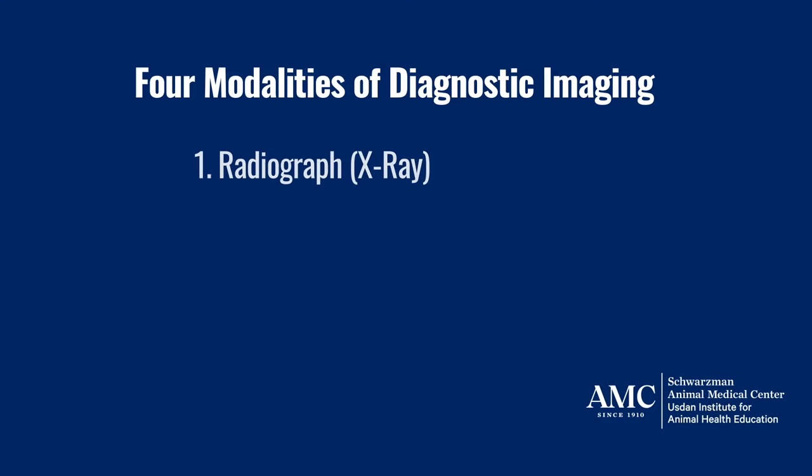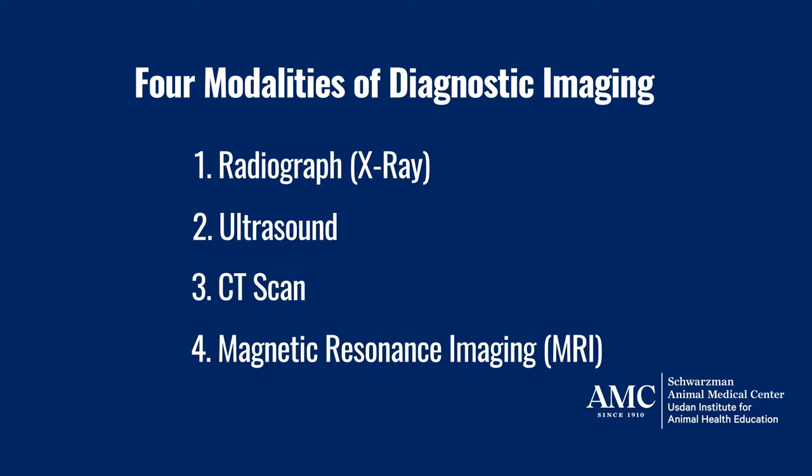We work in four modalities: radiographs — radiographs are x-rays — ultrasound, CAT scan or CT, and MRI. These four modalities look inside the patient to try to figure out if there's anything structurally abnormal.